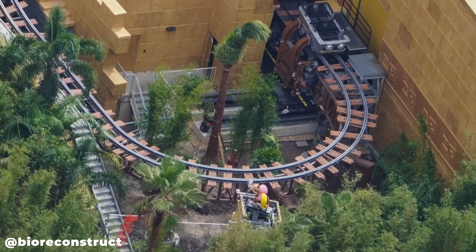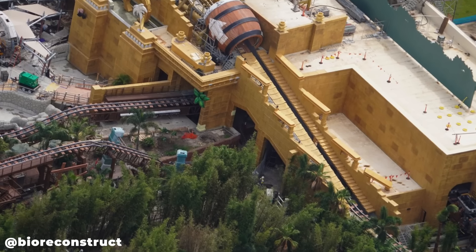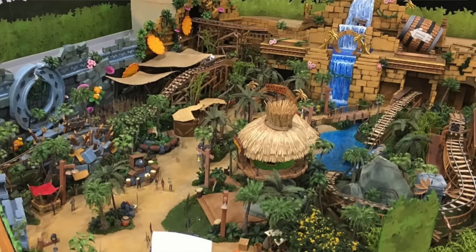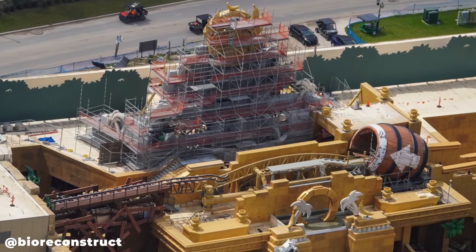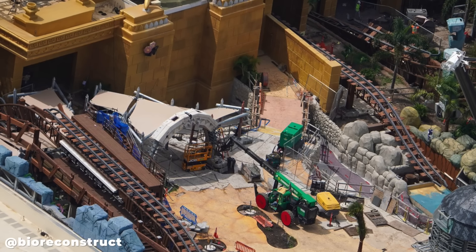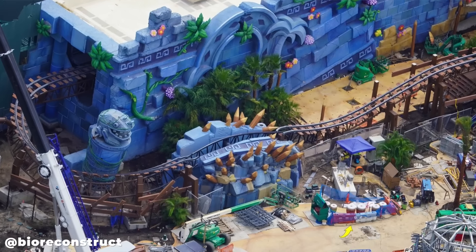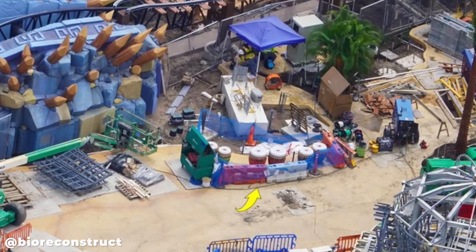Moving into Donkey Kong Country, Dixie Kong has been installed along the track of Minecart Madness, and a jungle has essentially popped up quickly as this area is really taking shape to match the concept art. The waterfall theming for Minecart Madness is still under scaffolding but progress is clearly being made. The tinted queue area looks to be completed. There's a recently added structure near the entrance, and interactive drums — likely activated with a power-up band for special activities in Super Nintendo World — can be seen at the arrow.